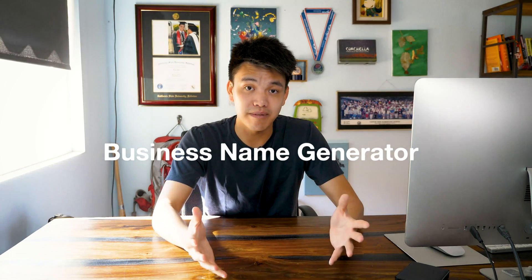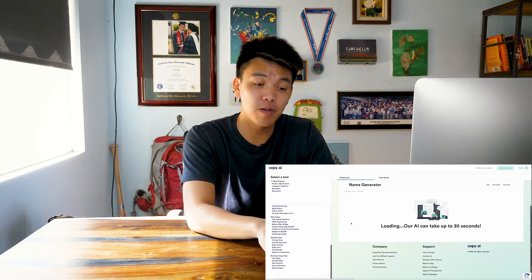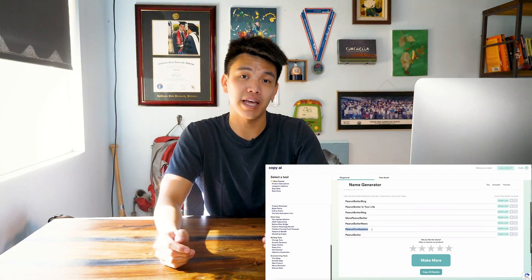Number five is new business names. These are pretty useful when you're just getting started with a project or business. I'm not great at coming up with names personally — they tend to be too verbose, too long, not very snappy. You can put in a blurb about, say, a blog about peanut butter, and it will come out with different names for that blog, and you can choose from there.